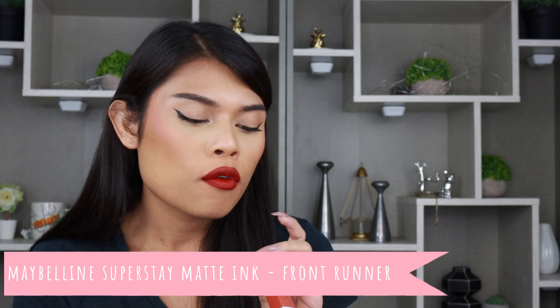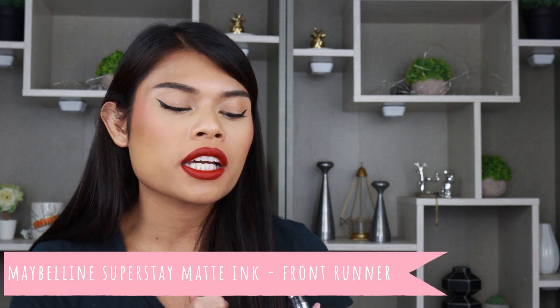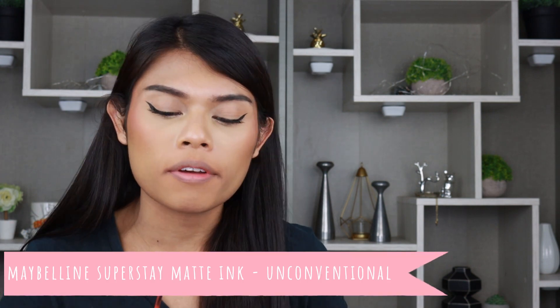Next shade is Front Runner. On camera it looks nice, but in person it's kind of light — it's like traffic cone realness. Not really feeling the shade. So far, I still like Achiever the most.